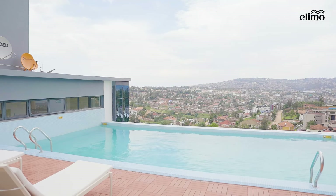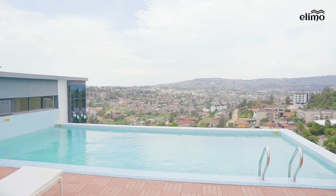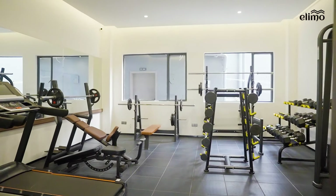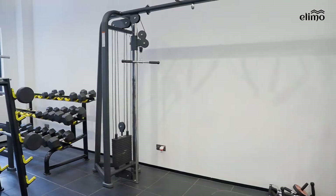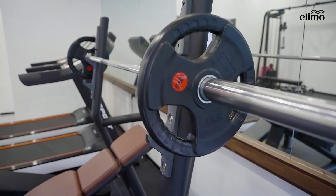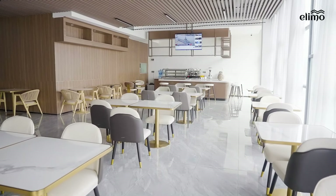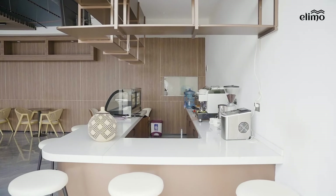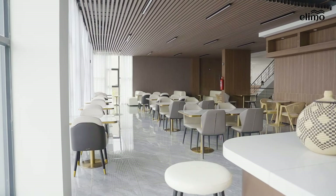If you invest in Oasis Park 2, you'll enjoy an infinity pool like this one overlooking Kigali, and you won't need a gym membership because Oasis Park 2 will have a well-equipped gym. There's also a restaurant in case you or your tenants don't want to go out — it'll be there to welcome your guests. For buyers, the gym and swimming pool are not just amenities you enjoy — these are assets that come with purchasing the property.